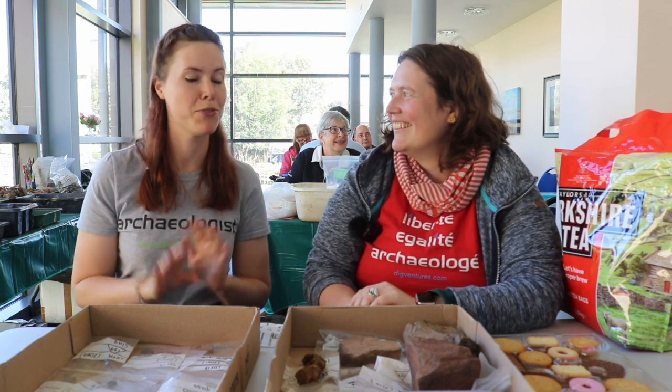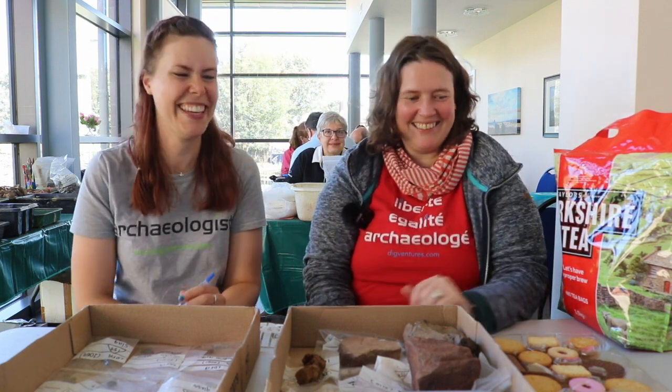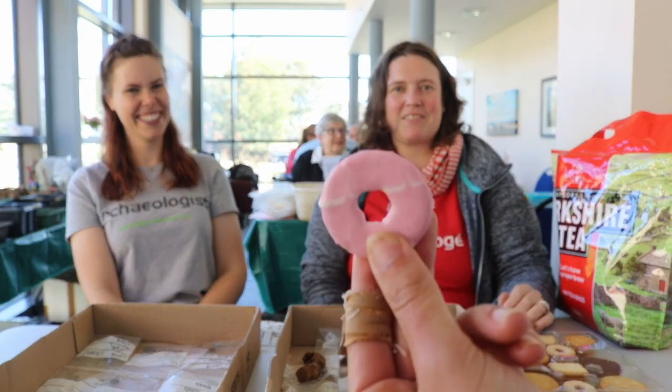Why are you so scary? Who asked that? I'm not scary - that's aimed at Johanna though, isn't it? That is such a mean question. I'm not scary. I'm German and I'm efficient, and I'm actually quite nice. Can I have another biscuit?